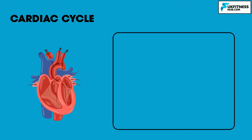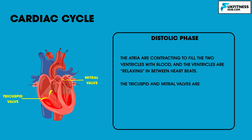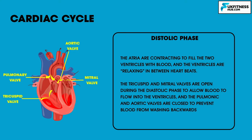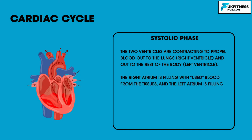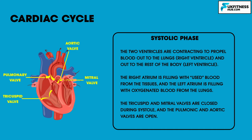Let's move on to the cardiac cycle. During the diastolic phase, the atria are contracting to fill the two ventricles with blood and the ventricles are relaxing between heartbeats. The tricuspid and mitral valves are open during diastole to allow blood to flow into the ventricles, while the pulmonic and aortic valves are closed to prevent backflow. During the systolic phase, the two ventricles contract to propel blood out to the lungs and the rest of the body, while the right atrium fills with used blood and the left atrium fills with oxygenated blood from the lungs. The tricuspid and mitral valves are closed during systole and the pulmonic and aortic valves are open.